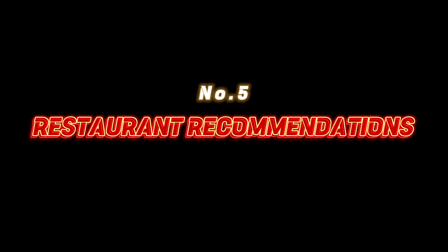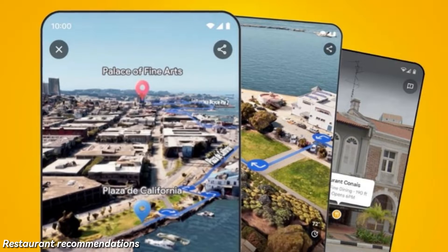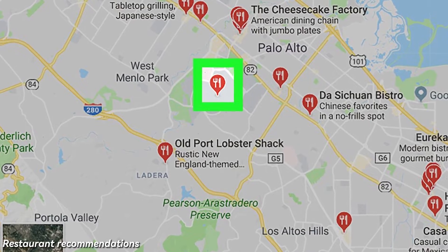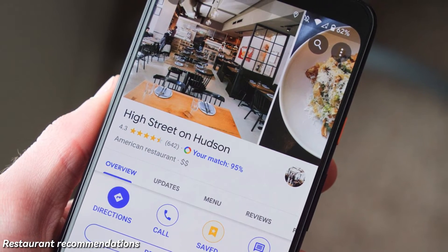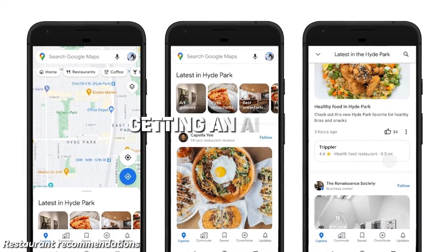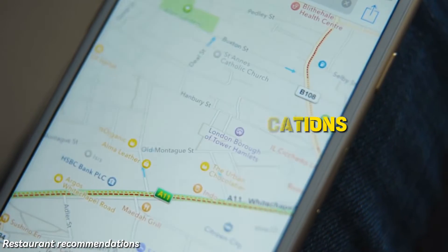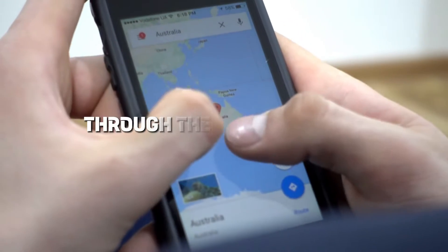Number 5: Restaurant recommendations. Hungry for adventure and good eats? Google Maps has your back. AI sifts through user reviews and data to recommend restaurants tailored just for you. No more wandering around in search of the perfect meal. Moreover, Google Maps search is getting an AI boost — no more scrolling endlessly. AI helps you find relevant locations faster than ever, like having your own scout guiding you effortlessly through the maze of places.